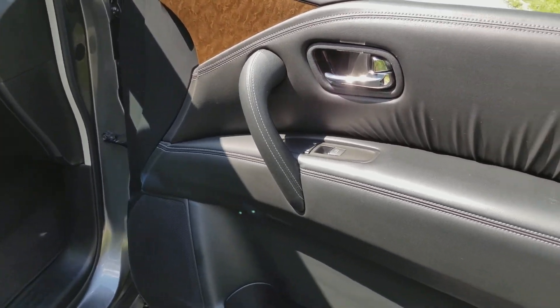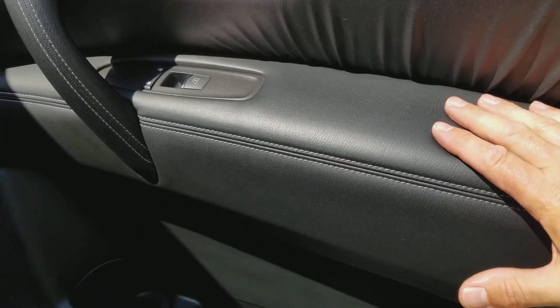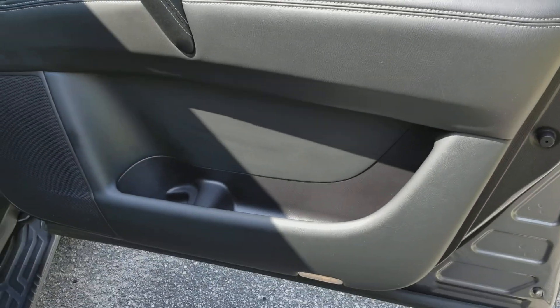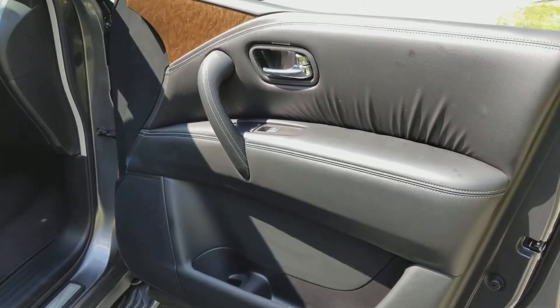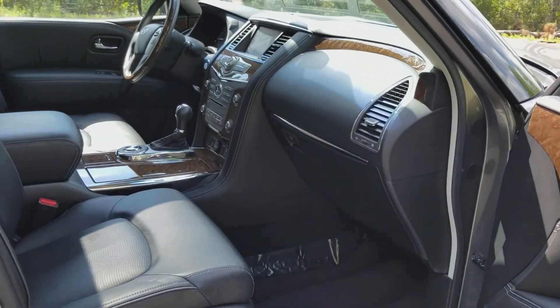Here's the inside of the passenger door. Both doors are very similar with a soft-to-the-touch surface, very comfortable, with French contrast stitching and pockets at the bottom. You also have wood grain accents both in the dash, in the console, and on the steering wheel.